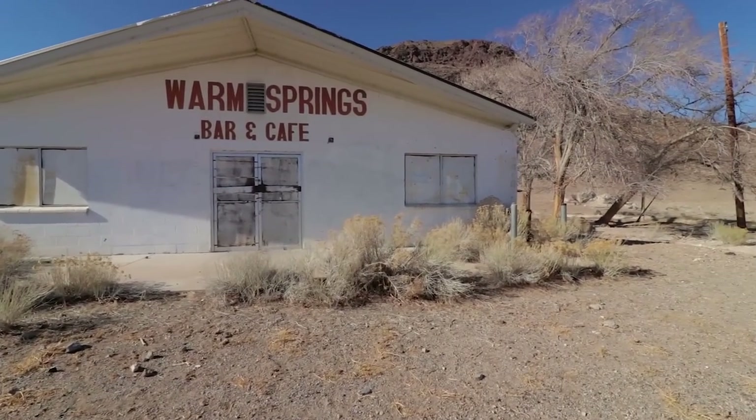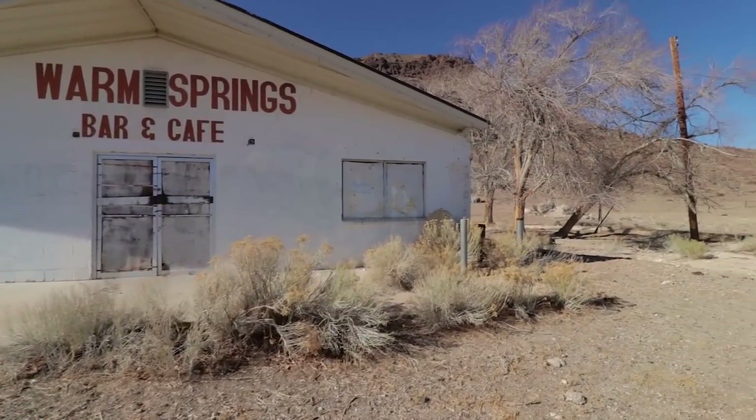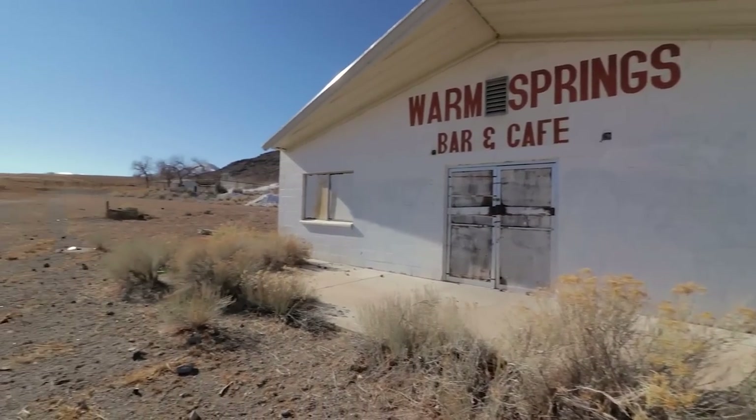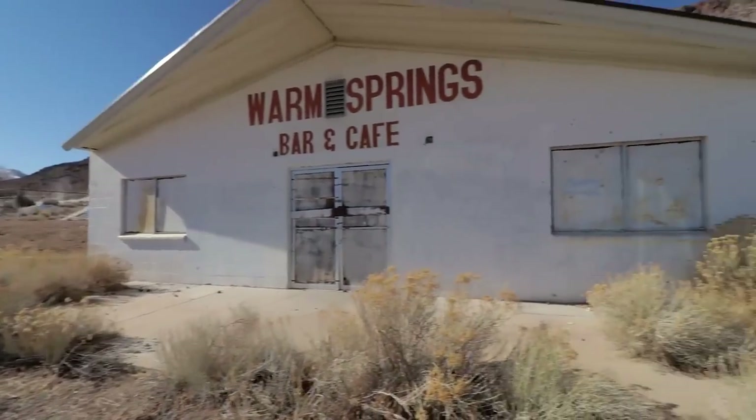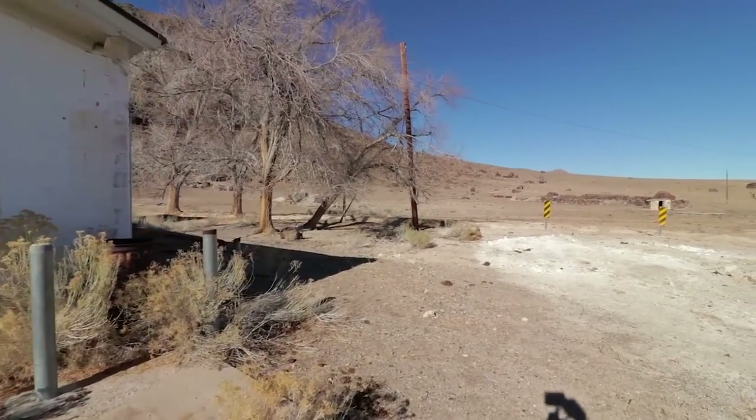Check it out guys — Warm Springs, Nevada. Just right over the mountains over there is Area 51. We thought we'd go check this building out and see what's inside.